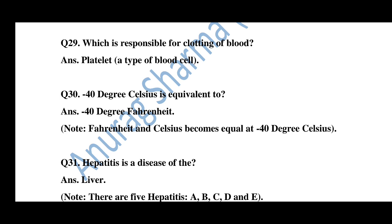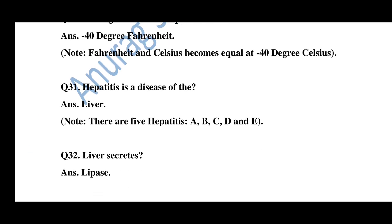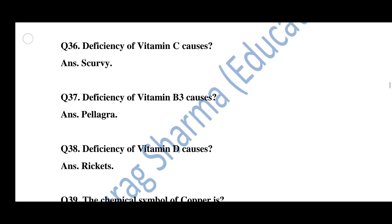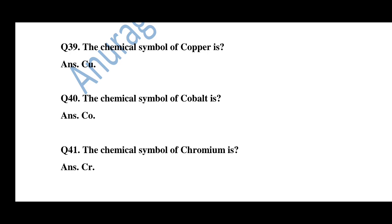Question number 30: Minus 40 degrees Celsius is equivalent to minus 40 degrees Fahrenheit. Note that Fahrenheit and Celsius become equal at minus 40 degrees. Question number 31: Hepatitis is a disease of the liver. There are five types: Hepatitis A, B, C, D, and E. Question number 32: The liver secretes lipase. Question number 33: The liver produces bile. Question number 34: Endocrine glands do not have ducts. Question number 35: Deficiency of vitamin B1 causes beriberi. Question number 36: Deficiency of vitamin C causes scurvy. Question number 37: Deficiency of vitamin B3 causes pellagra. Question number 38: Deficiency of vitamin D causes rickets. Question number 39: The chemical symbol of copper is Cu. Question number 40: The chemical symbol of cobalt is Co. Question number 41: The chemical symbol of chromium is Cr.